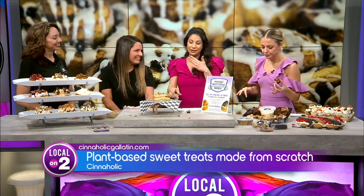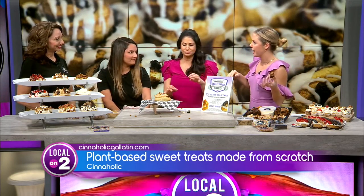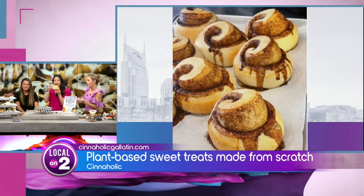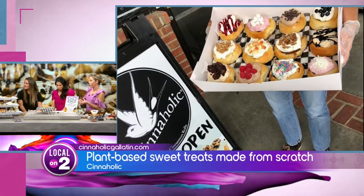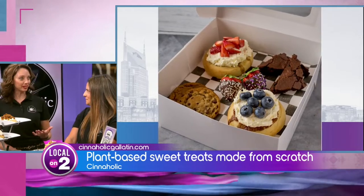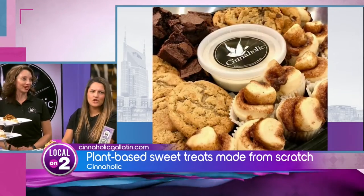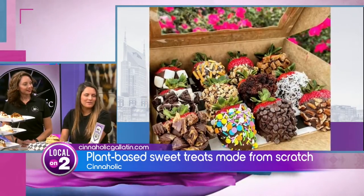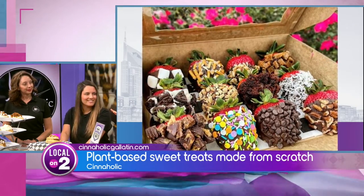What do people say in response to trying this? They love it — everybody loves a cinnamon roll, and everybody loves this concept. It has something for everyone. Again, with the allergies and being dairy-free, it's really important. It's become a safe spot where people can bring their kids who have allergies. And you don't have to be vegan to eat there — not at all. We want it to be somewhere that everybody can feel welcome, enjoy their sweet treats, and just feel good about them.